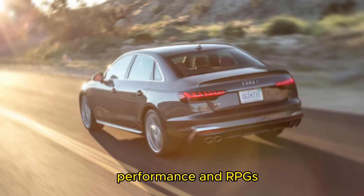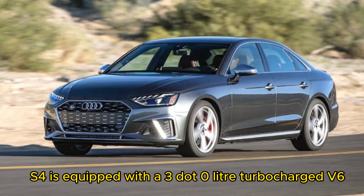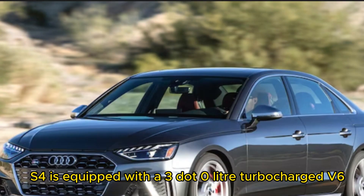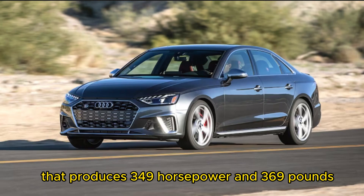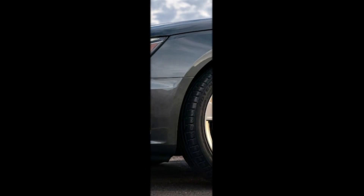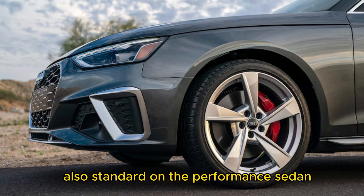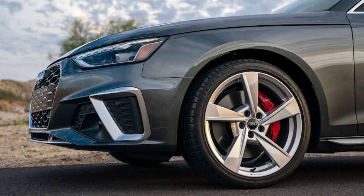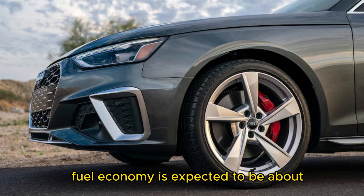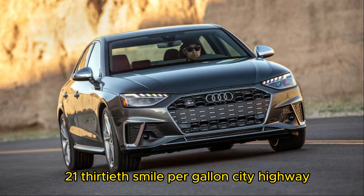As the spiciest A4, every 2024 S4 is equipped with a 3.0-litre turbocharged V6 that produces 349 horsepower and 369 pound-feet of torque. An 8-speed automatic transmission and Quattro AWD are also standard on the performance sedan. Fuel economy is expected to be about the same as last year: 21/30 mpg city/highway.